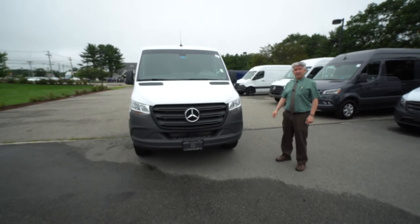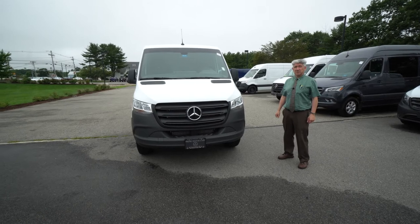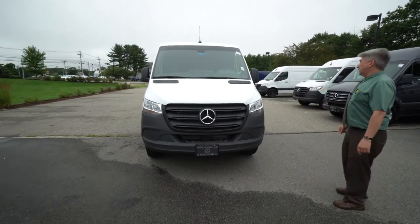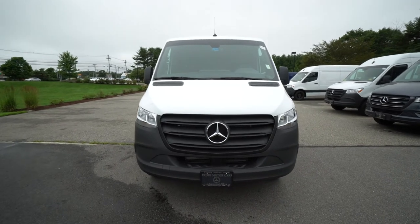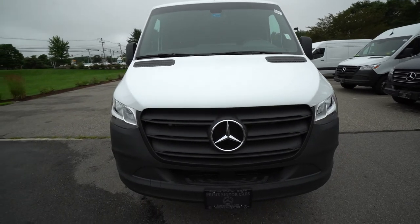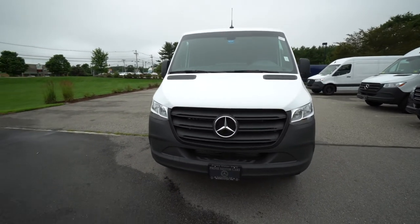How you doing? Tony Finnell here, Prime Motor Cars, your Sprinter guy. My cell is 978-764-1232. I want to show you this low roof Sprinter van — it's a 2021 M1 CA46 Mercedes-Benz 1500 cargo van, 144 wheelbase, with the six-cylinder diesel engine.